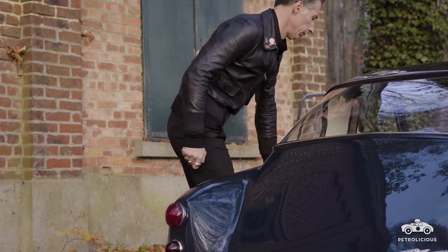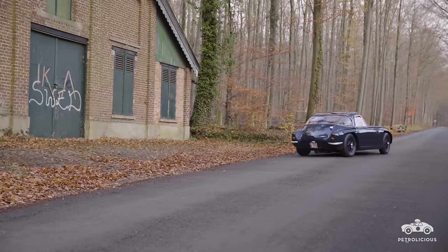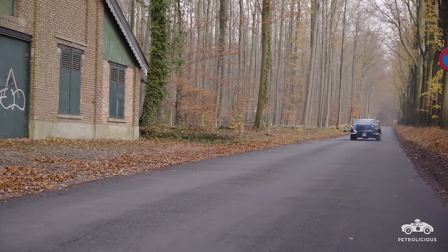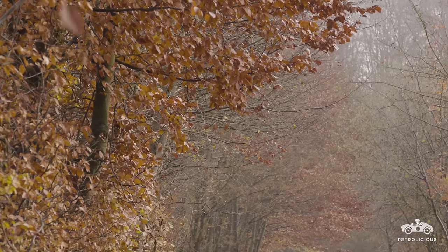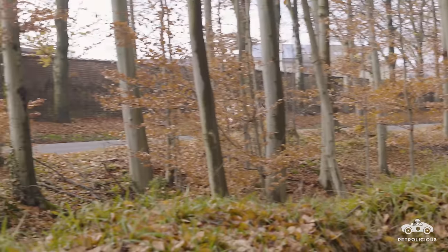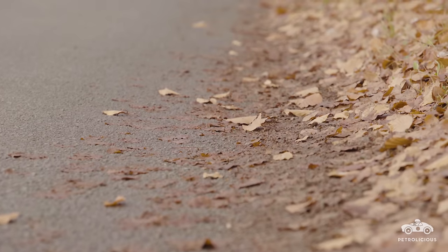There is an American who helped the TVR Grand Tour Mk3 by importing many of them, and Jack Griffith had the idea to graft a V8 engine. Since then, the American version — called the TVR Griffith — became a great rival of the AC Cobra and others. It was really a monster on the circuit with its power output.